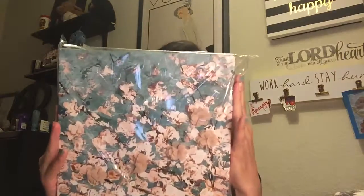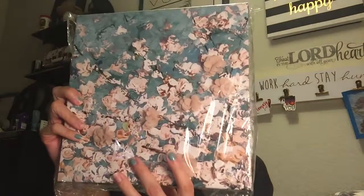The next thing I purchased was this wall frame. I thought it was really pretty — I like the color and the flowers as well. It was on sale for $4.20.